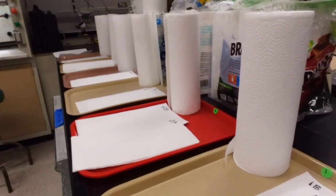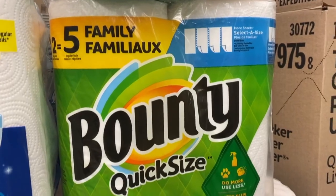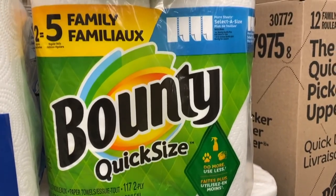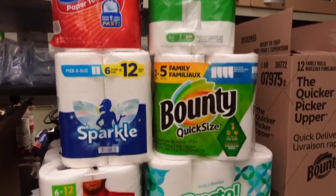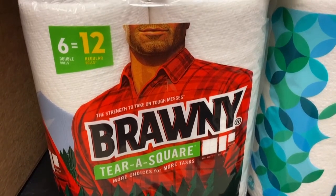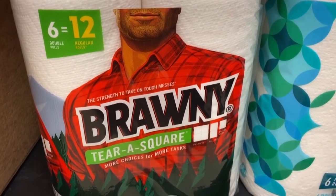The winner? A name synonymous with paper towels for almost 60 years — Bounty, the quicker picker-upper — had the highest overall score, but it comes at a price. Bounty was also the most expensive brand tested. Consumer Reports says Brawny could be a good alternative if you're trying to save a few dollars and don't want to lose out on performance.